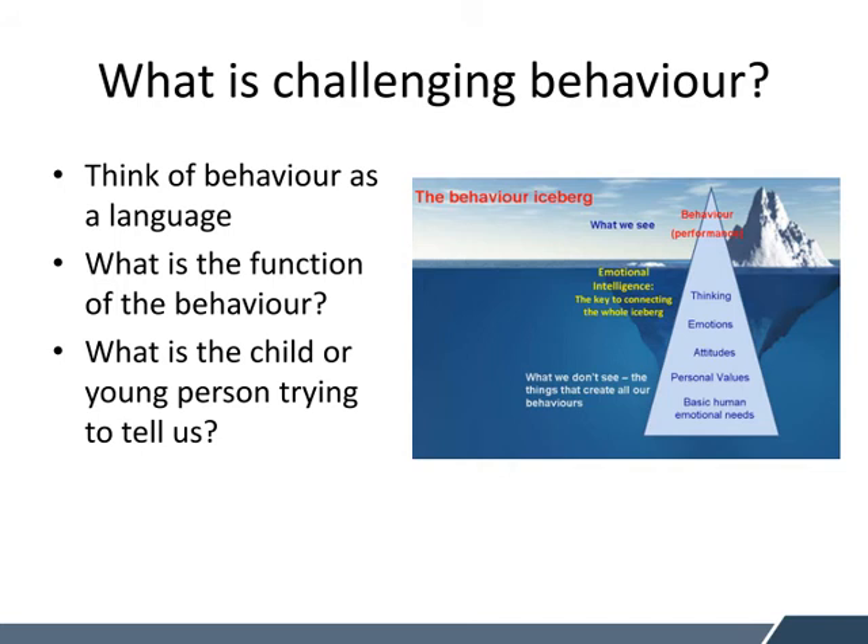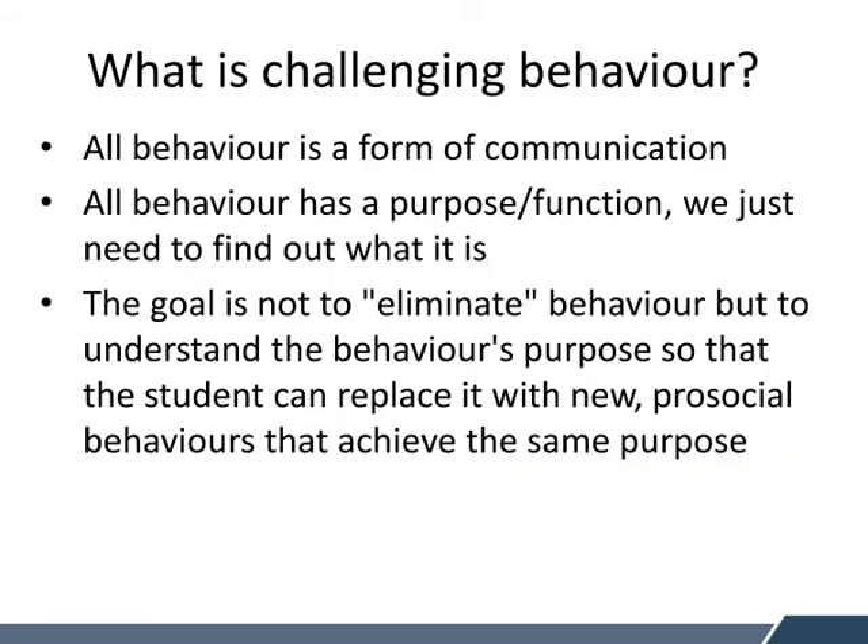What is challenging behaviour? It is really important that we think about behaviour as a language. We need to try and determine what is the function of the behaviour and what is the child or young person trying to tell us. We know that all behaviour is a form of communication and all behaviour has a purpose or function. We just need to try and find out what it is. We need to be kind of detectives and try and do some investigations as to why our students might be behaving in a certain way. The goal is not to eliminate the particular behaviour but to understand the behaviour's purpose so that the student can replace it with a new pro-social behaviour that achieves the same purpose.